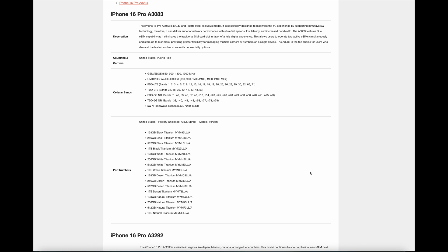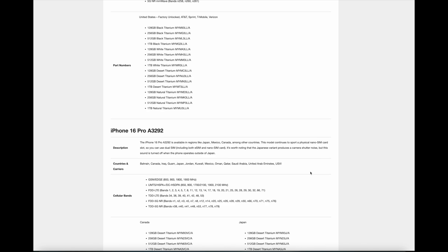The iPhone 16 Pro A3083 is a US and Puerto Rico exclusive model, specifically designed to maximize the 5G experience by supporting millimeter wave 5G technology. It can deliver superior network performance with ultra-fast speeds, low latency, and increased bandwidth. The A3083 features dual eSIM capability, eliminating the traditional SIM card slot in favor of a fully digital experience. This allows users to operate two active eSIMs simultaneously and store up to eight or more, providing greater flexibility for managing multiple carriers or numbers on a single device. The A3083 is the top choice for users who demand the fastest and most versatile connectivity options.